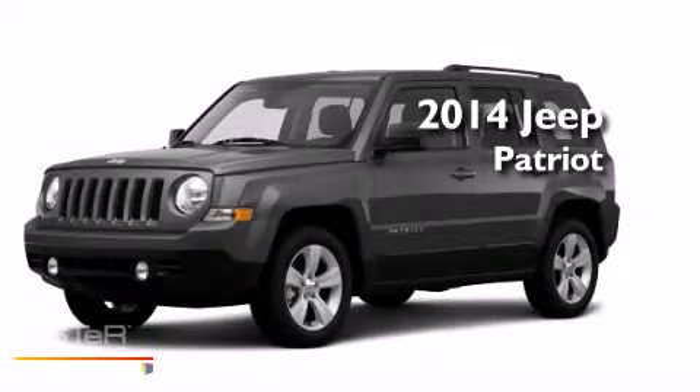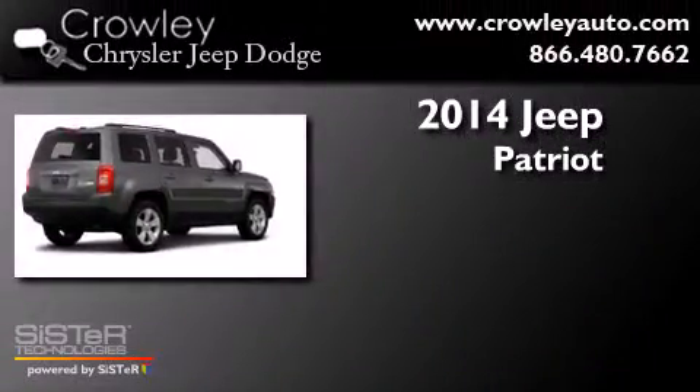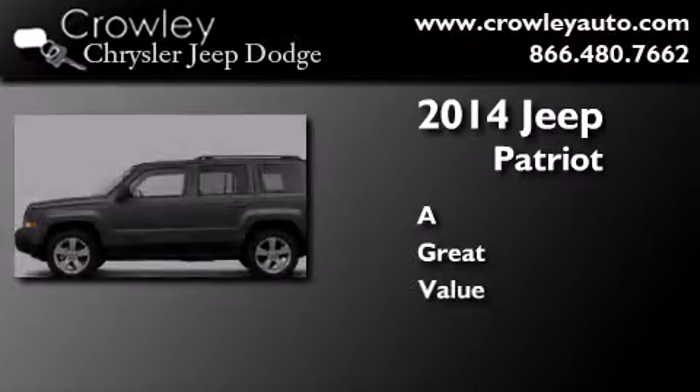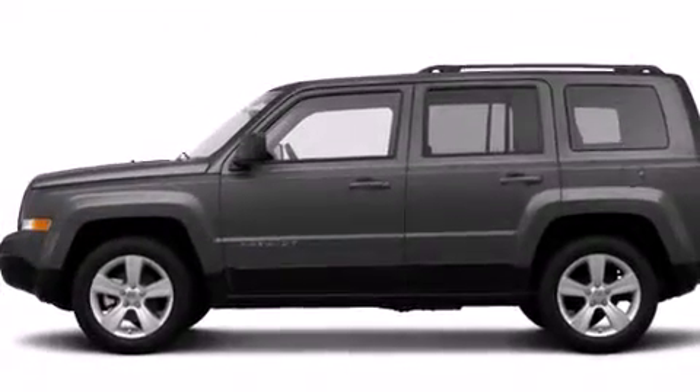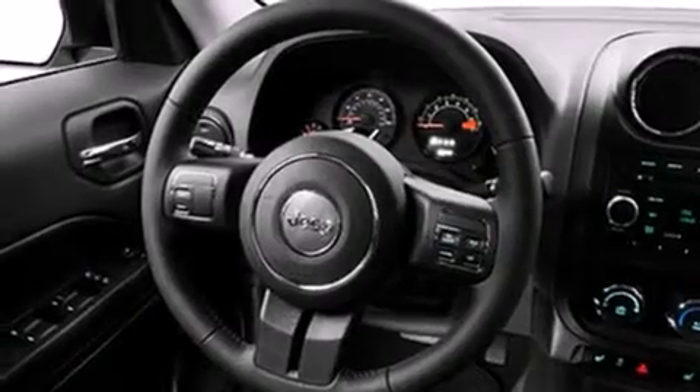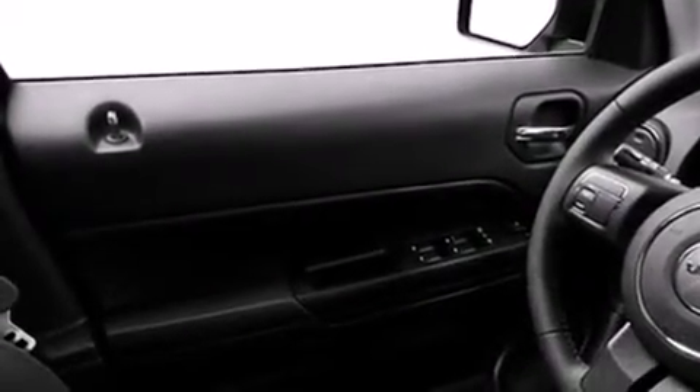This is a brand new 2014 Jeep Patriot. Its top features include heated seats and traction control and stability control systems. The following features are also included: a low tire pressure indicator, air conditioning, full power accessories, a CD player, dual airbags, rear seat childproof door locks, a folding rear seat, and a rear window defroster.